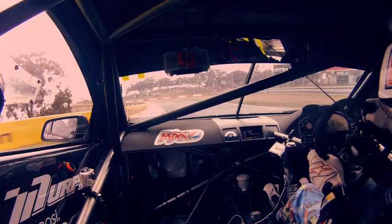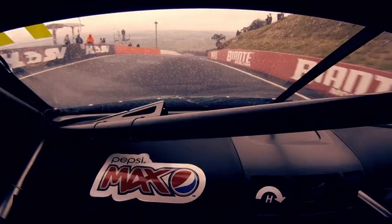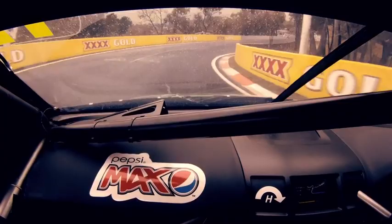Now accelerating to McPhillamy Park, over the brow, looking for that dry line that we've just got on the track here, drying ever so slightly every lap. Track's getting faster over Skyline — very famous part of this track — through the S's, down to second gear, heading into the 4X Gold Dipper.